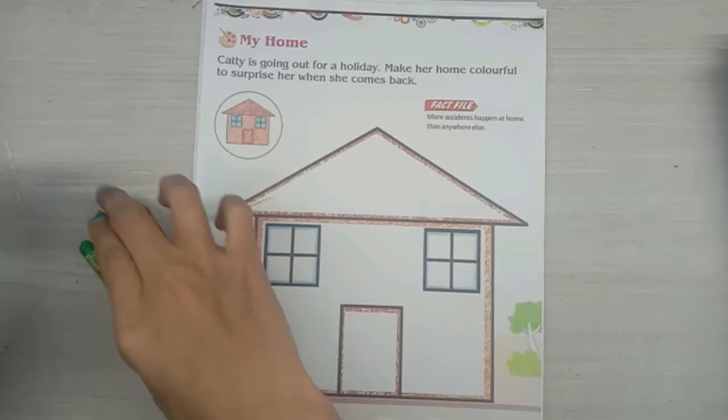My home. Catty is going out for a holiday day. Make her home colorful to surprise her when she comes back.